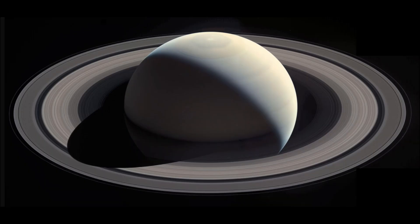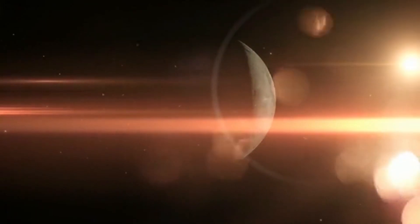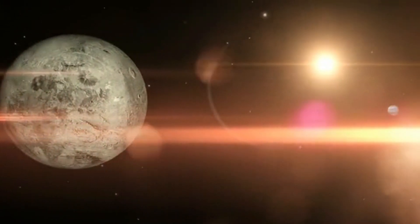Next was Saturn, with its spectacular rings made of ice and rock, and its moon Titan, which features lakes and rivers of liquid methane.